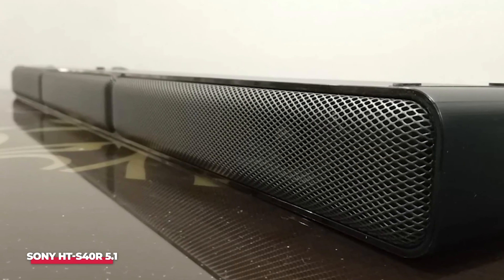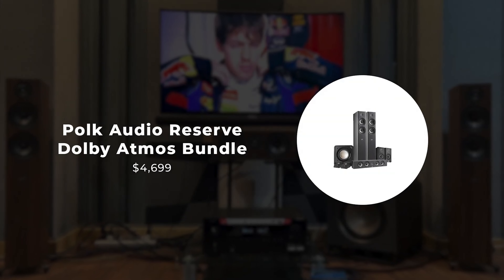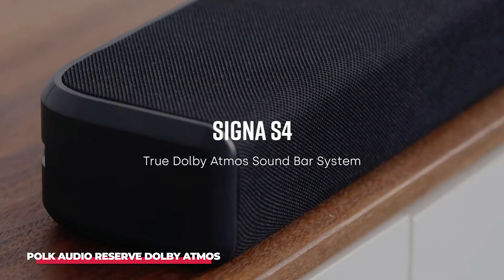For those desiring a home theater experience without the clutter of multiple speakers, this package featuring an efficient soundbar provides an ideal solution. Number 4: Polk Audio Reserve Dolby Atmos Speaker Bundle. The Polk Audio Reserve Series offers a timeless blend of aesthetics and top-tier audio quality, perfect for enthusiasts seeking the classic hi-fi experience with floor-standing speakers.